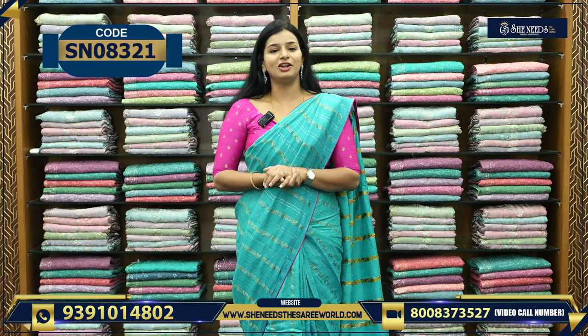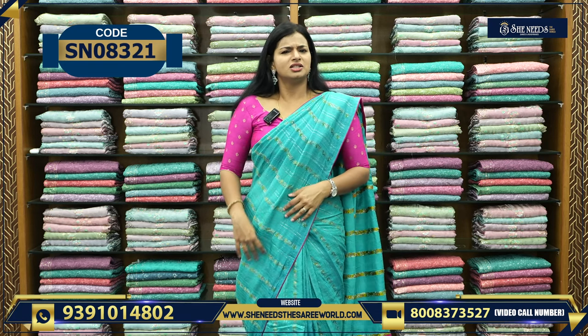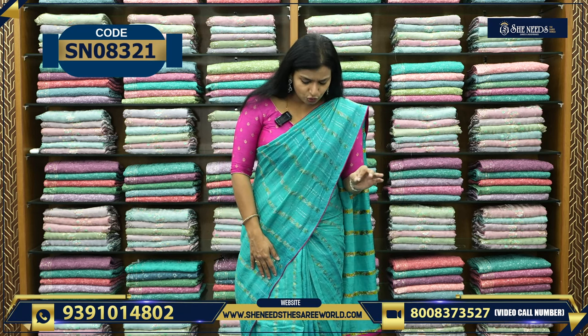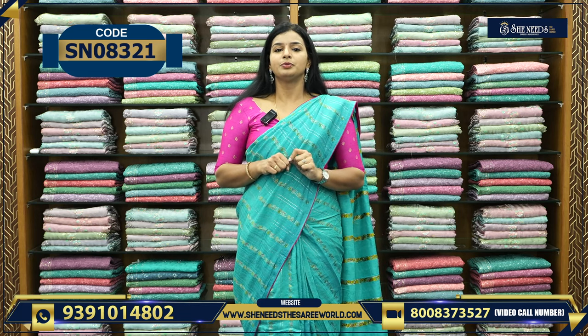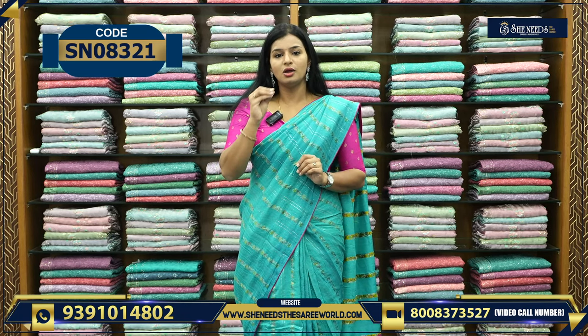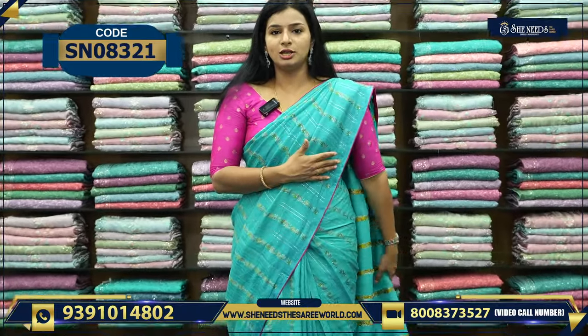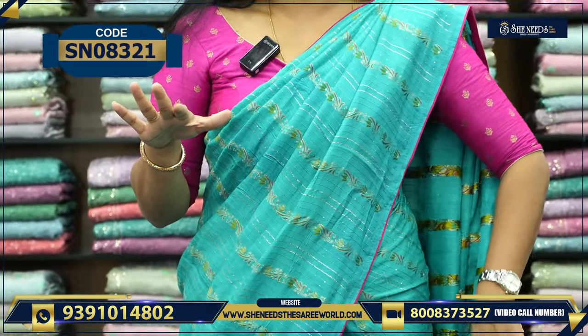This is our basic introduction about She Needs. Now we are going to talk about the main video — if you want to shop on your screen, how is it looking? It's very good.